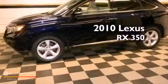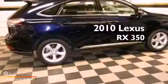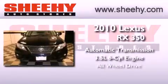This is a certified pre-owned 2010 Lexus RX 350. This vehicle has seating for five adults, a 3.5-liter V6 and all-wheel drive.